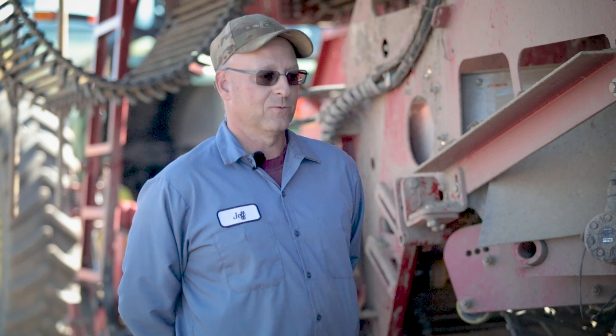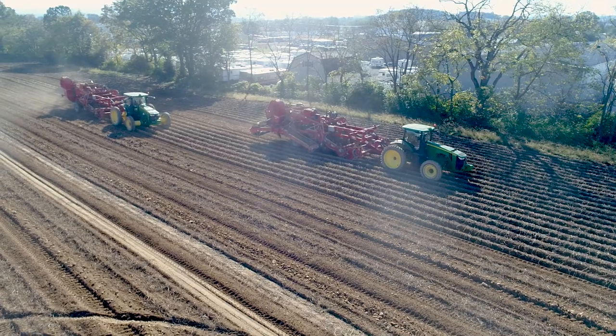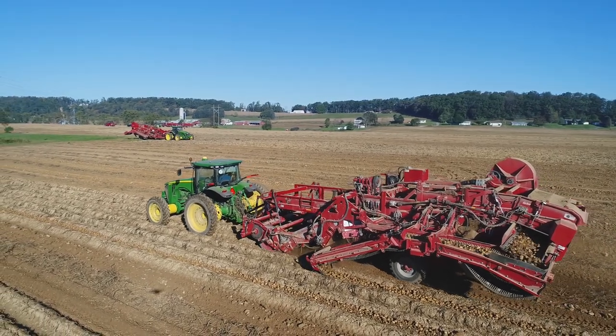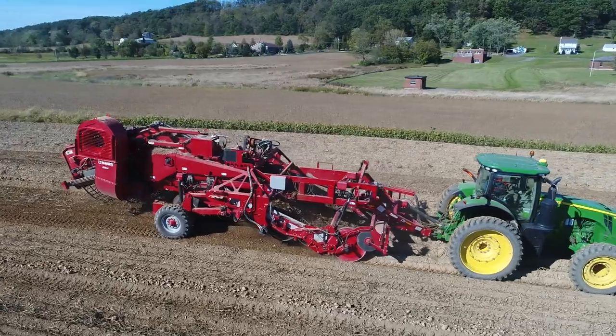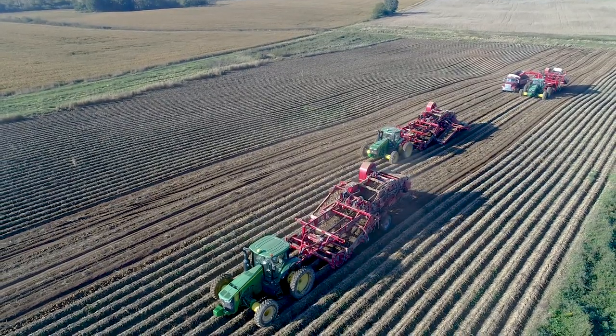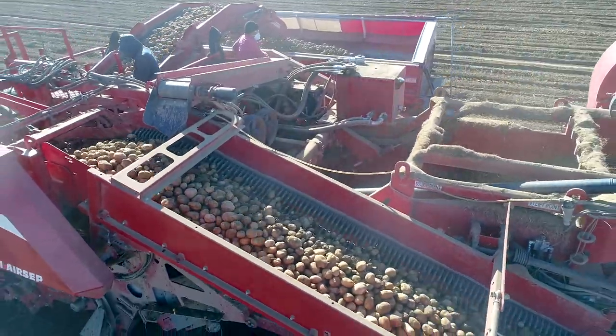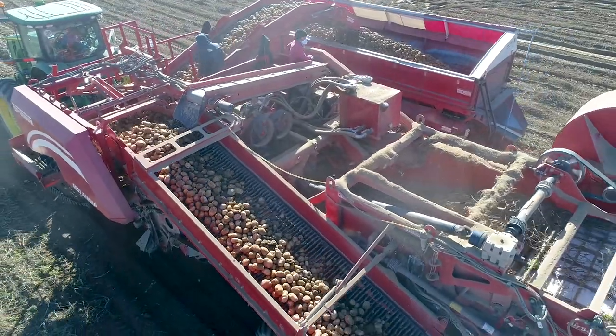We're harvesting 12 rows — we've gone from six-row systems to this one 12-row system. We're separating four rows with one wind rower, another wind rower on the left doing the same thing, and then the harvester picks up all 12 rows of potatoes. Two-thirds of the crop has gone through the air set twice and they look good — clean loads. Bruising in Pennsylvania is tough to manage, but we have not seen an increase in bruise. We can dig 30 loads a day here in Pennsylvania. Before, it would take three six-row operations to get that done in a day, so productivity has increased tremendously.